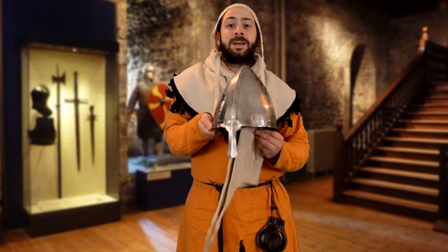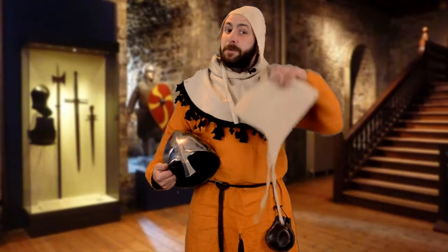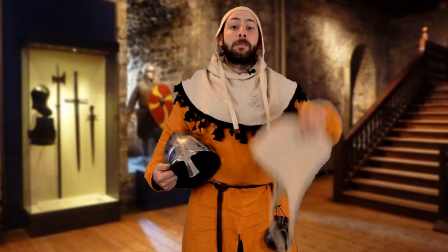Before we get started, I should point out that medieval helmets weren't worn against the bare skin. Like modern motorcycle and cycling helmets, there was a layer of padding worn between the helmet and the head. So I'm going to swap out this fabric cap for a padded arming cap. I feel much safer already.